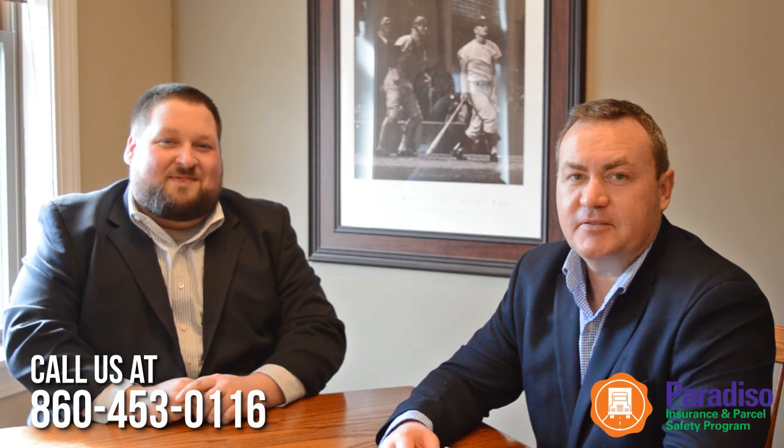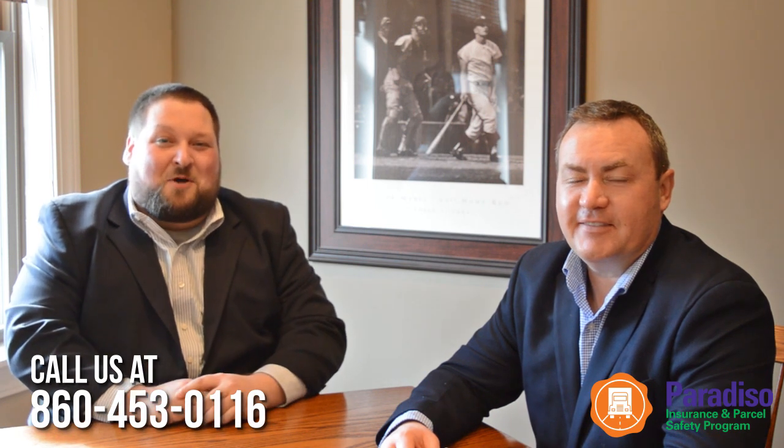At Paradiso Insurance, we have the same goal as you: keep employees safe and keep insurance premiums low. For whatever questions you have, please reach out to us. Thank you for your time today, and we hope to talk to you soon.